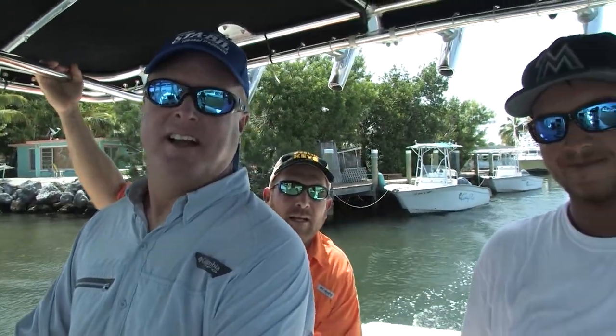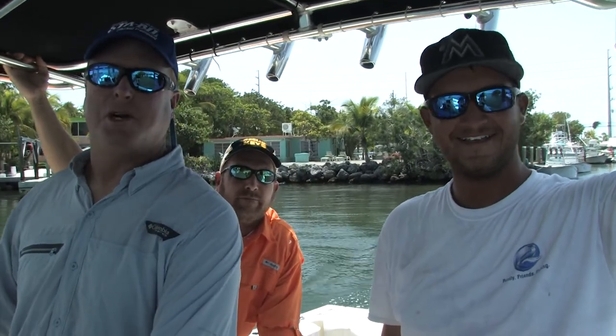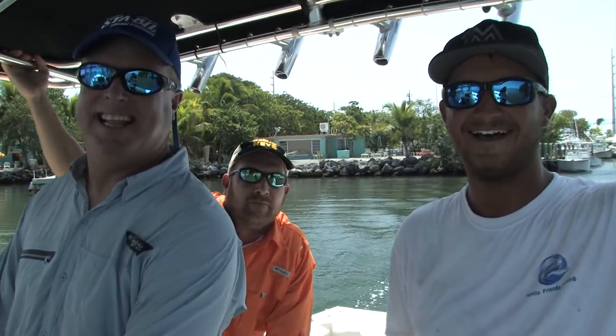Fishing with us today here is my deckhand, Jason Bell. How are we going? Deckhand extraordinaire — he is the best. He's been with me for five years now, and he is the shark whisperer when it comes to landing them out here. You'll get to see that later.